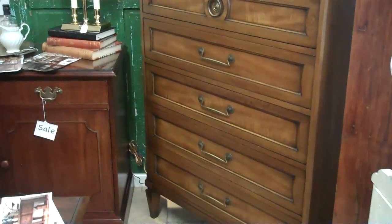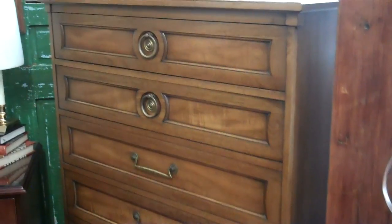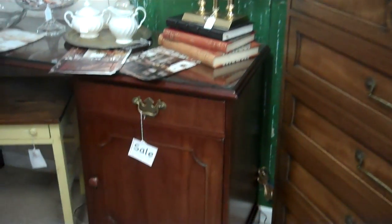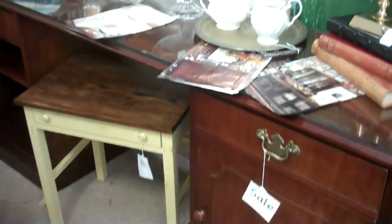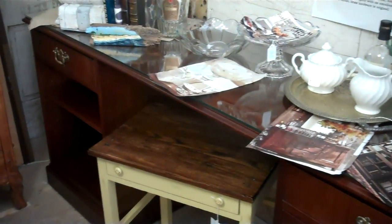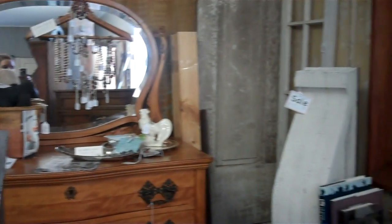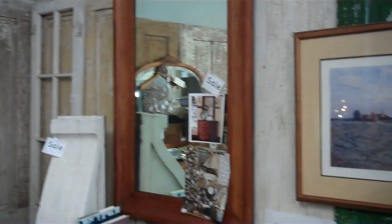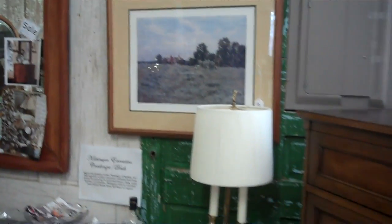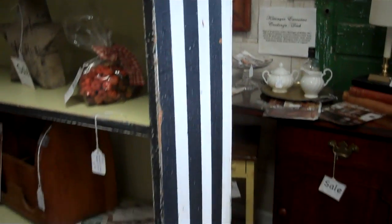Wow, look at that chest of drawers — six drawers. That's an impressive piece. Small little side cabinet with a door and a drawer. She's got some jewelry and a decorative accent. Here's the side of that bookcase — you couldn't really see it earlier.